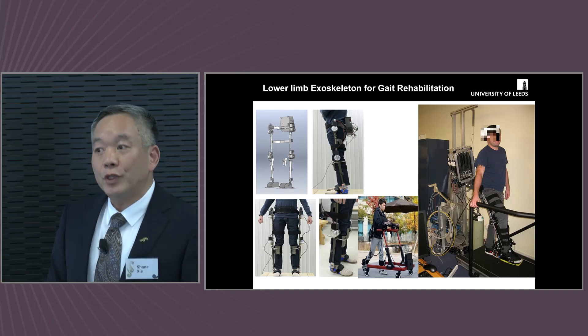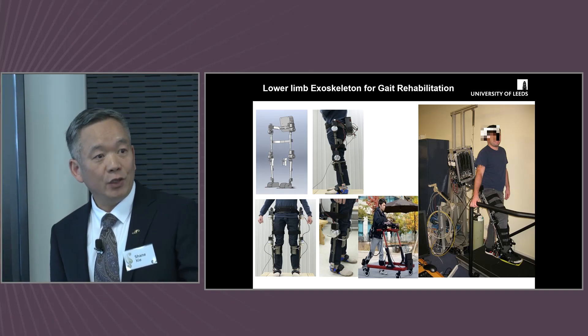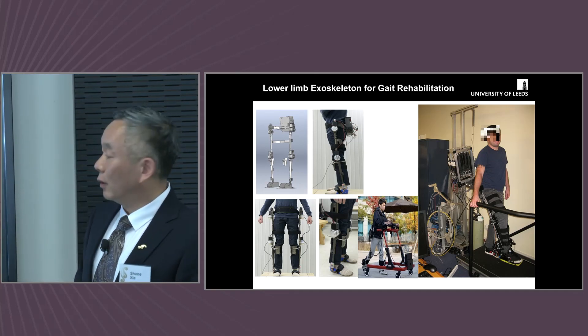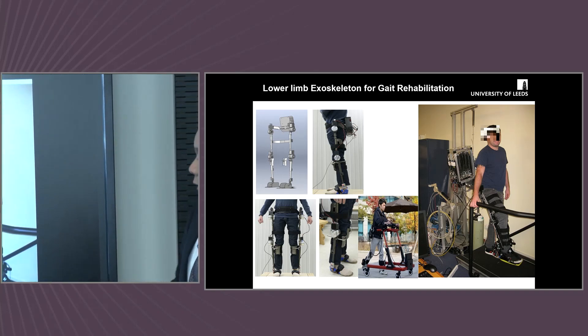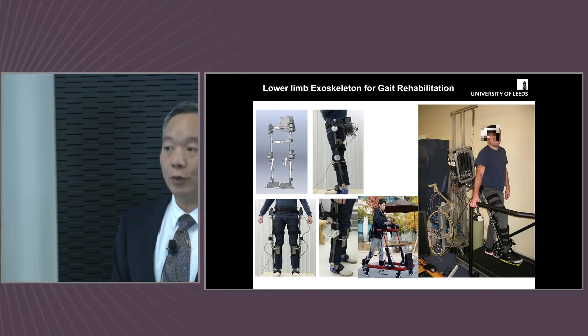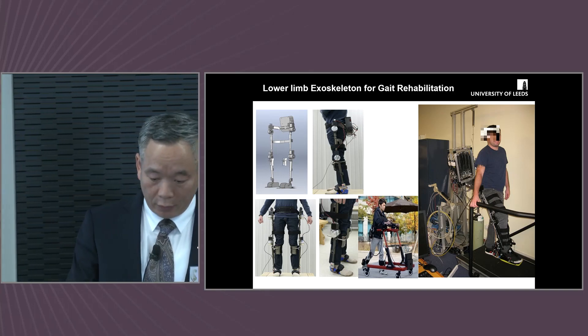We extended from the ankle joint to incorporate the knee joint and hip joint to help people walk properly. So we extended our work to a gait rehabilitation robot, and one of my previous PhD students and research fellows worked on an exoskeleton.